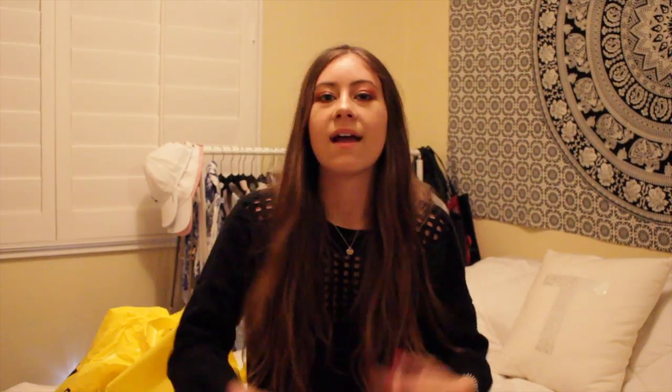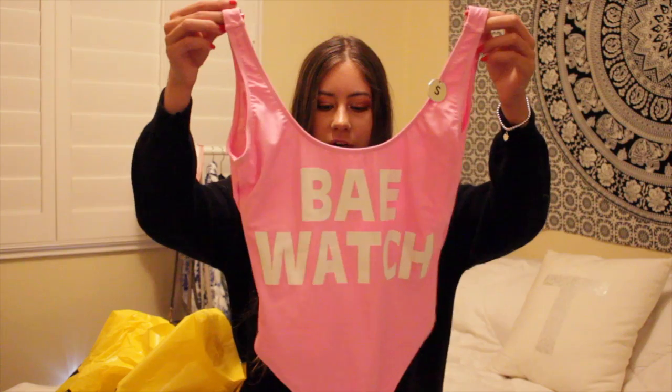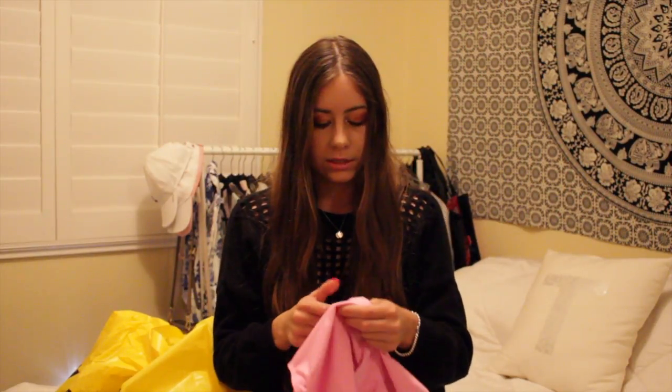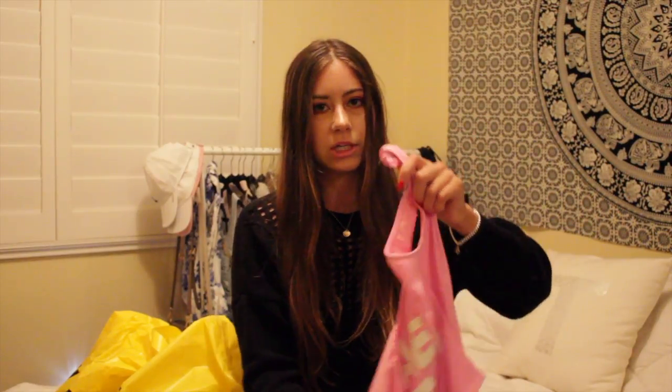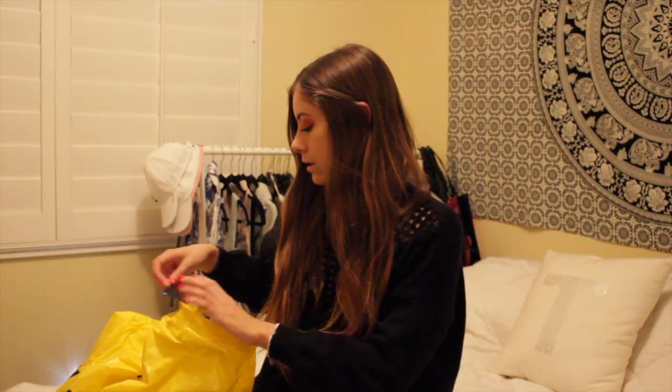I also bought another swimsuit because I saw it and just needed it. It's a one-piece that says 'Baywatch' on it in a bright pink color, size small, and it was $19.90. I thought it would be really cute for spring break, at the beach, or worn with some shorts.